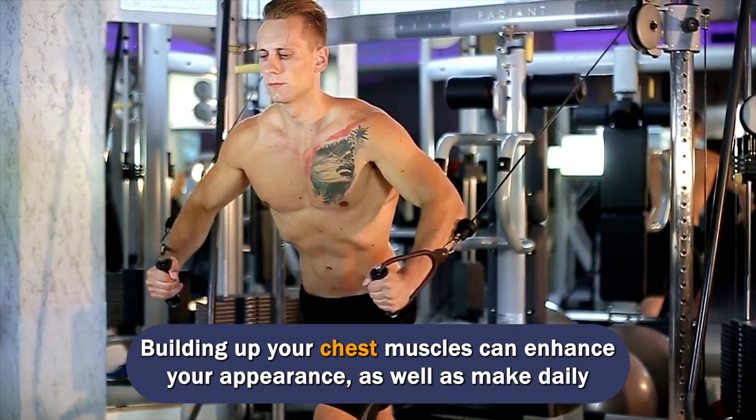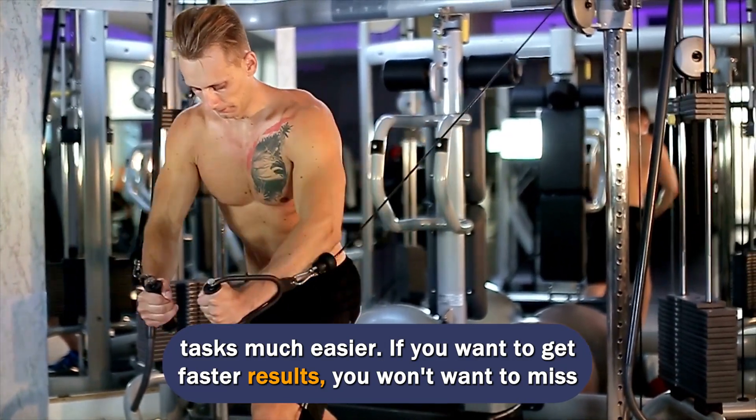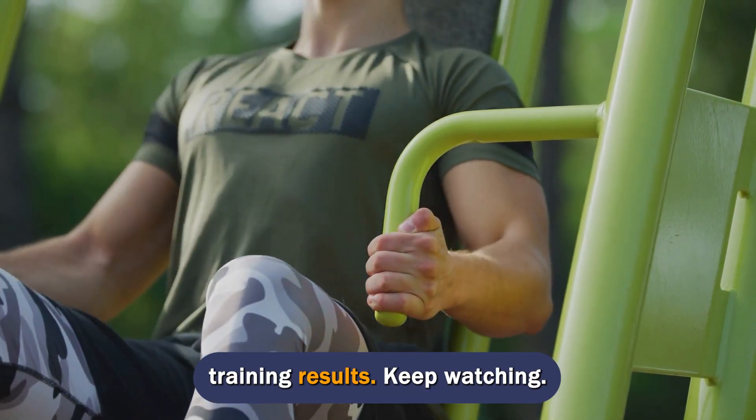Building up your chest muscles can enhance your appearance, as well as make daily tasks much easier. If you want to get faster results, you won't want to miss this video of PARS Health TV. Do these great tips to help grow impressive chest muscles and optimize your training results.